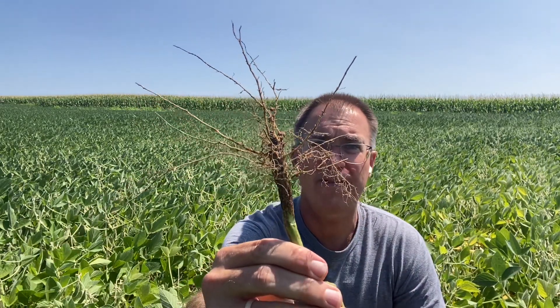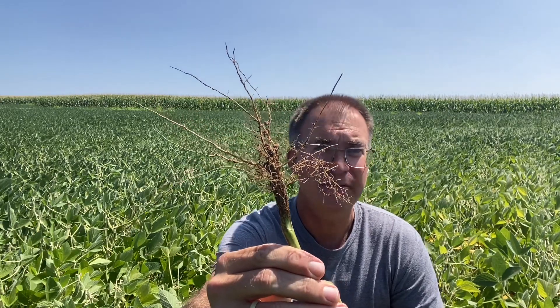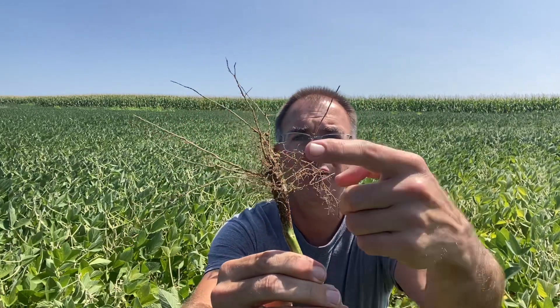So you can kind of see I'm down in the beans here, kind of a yellowish spot around me, with nice green beans in the background. What's the difference? Well, what's the one thing soybeans need the most of? Nitrogen. Typically, those soybeans produce their own nitrogen — we don't even think about it. But out in the fields here, typically we want to find at least a dozen, if not closer to 20, active nodules on these roots producing nitrogen.